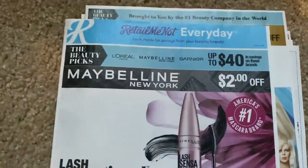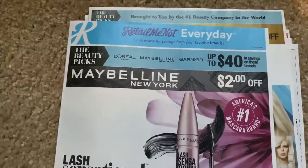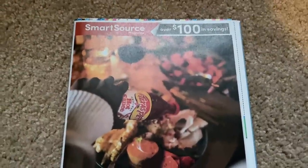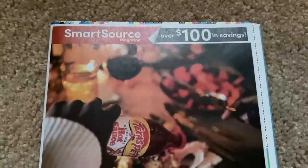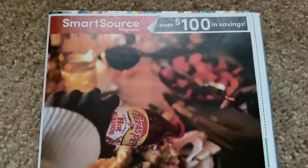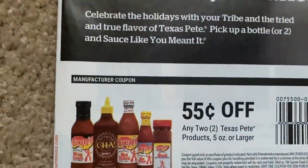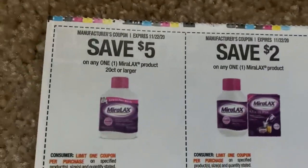So those BOGO coupons are really good on the Axe and the Dove. Watch your max values on those coupons, but those will make for some good deals. All right, it is Smart Source time. And let me tell you, it's like four o'clock in the evening, so sorry I posted this a little bit later. Texas Pete — 55 cents off of two. Not too enthused with that one. We have some Miralax.